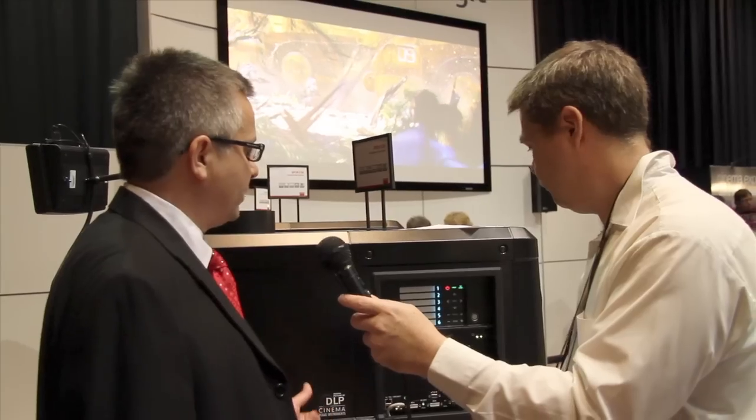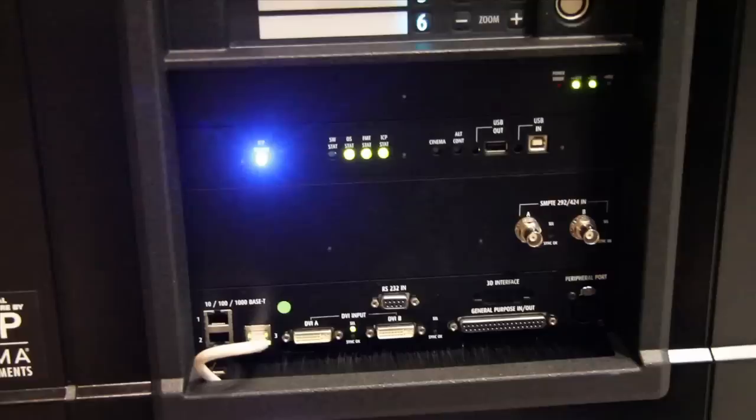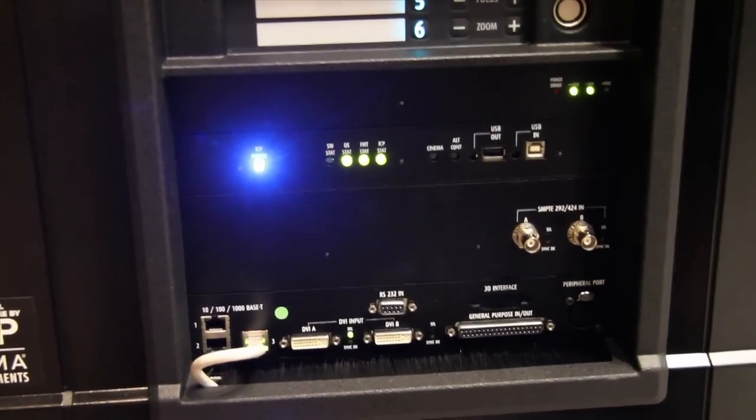Interesting aspects of what we did with this platform is to simplify maintenance and operations. All units have tool-less convergence, so you don't need any tools to do convergence. Our projectors also have a patented sealed engine, patented cooling, as well as a patented convergence mechanism.